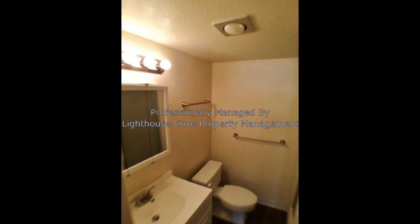Don't miss the chance to rent this beauty. Call us now and schedule a showing. Our number is in the description below.